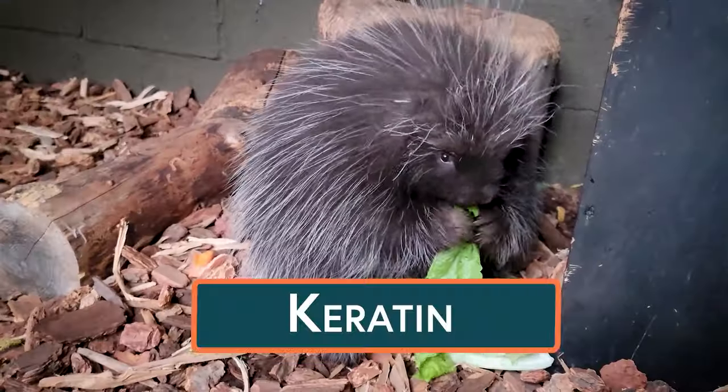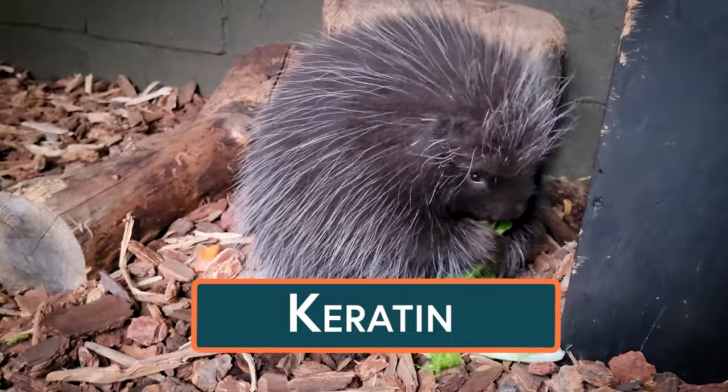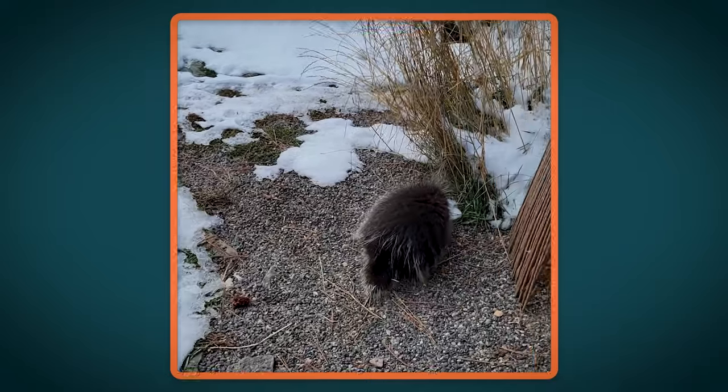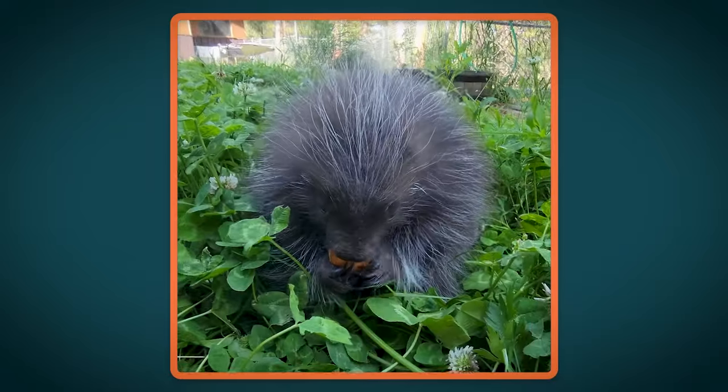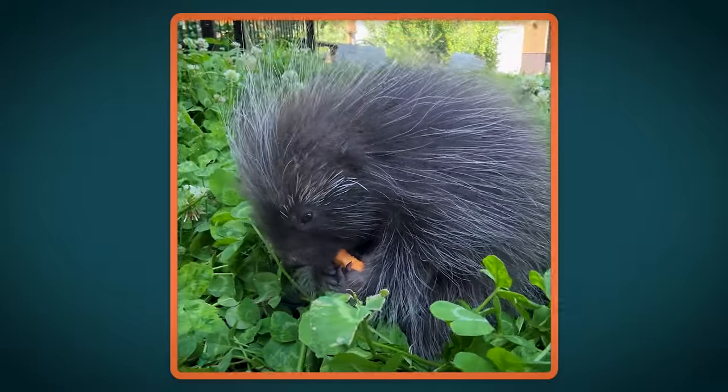The quills are made of keratin, like the rest of his fur, but they're much thicker with a pointy barbed tip. The spiky quills are a great defense, but they're not very good for thermal regulation, which is why they also have a thick coat of fluffy fur covering their entire bodies.